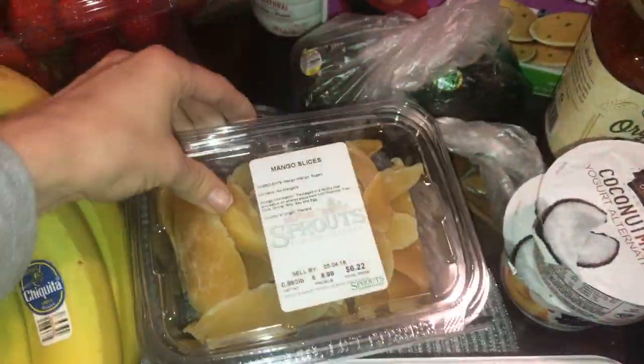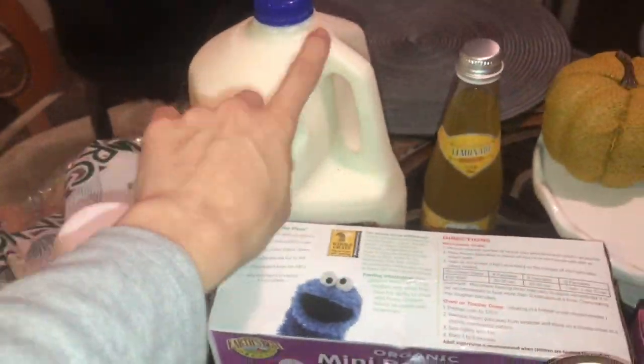Real quick here, I got some fruit. I also picked up some dried mango, which is always good. I picked up avocado, some cinnamon cream creamer, and some milk.